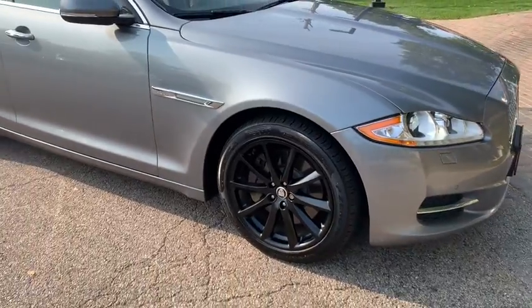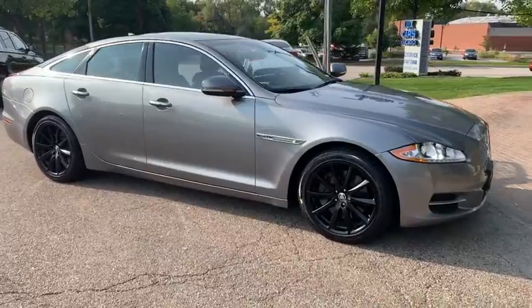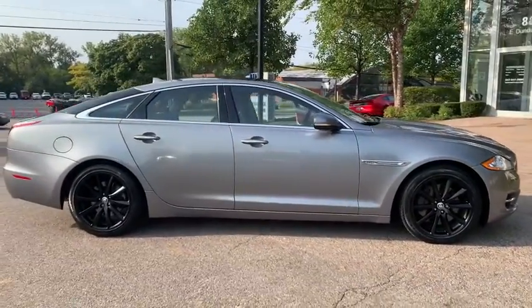Portfolio Package. Navigation System. Rear View Backup Camera. Blind Spot Monitor. Front and Rear Park Assist. Power Tilt and Slide Panoramic Glass Roof.